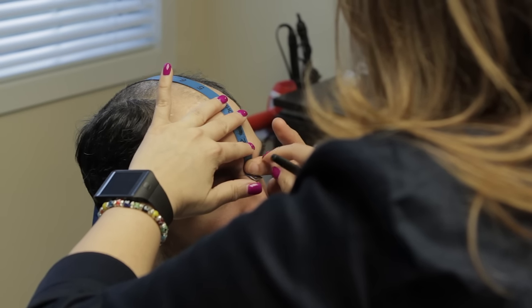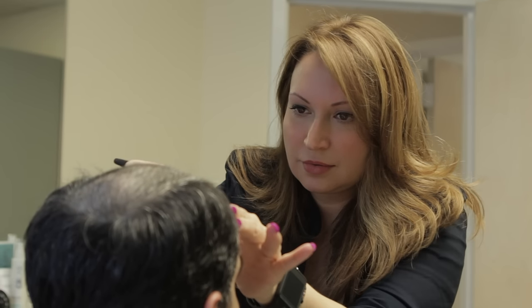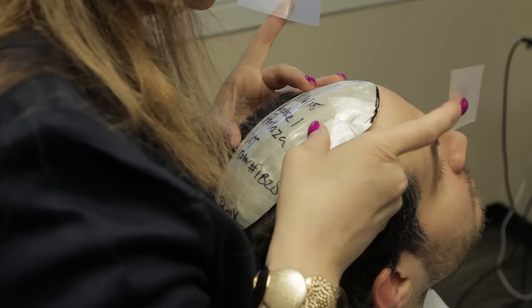The first step is to take a custom measurement — that's really to redesign the hairline along with the client in front of the mirror. With male hair loss, what's unique is the design of the hairline. It's very important, it's very artistic. Whereas women, when their hair thins, they still keep their hairline — most men do not. So we want to design a very natural hairline that blends with their features.